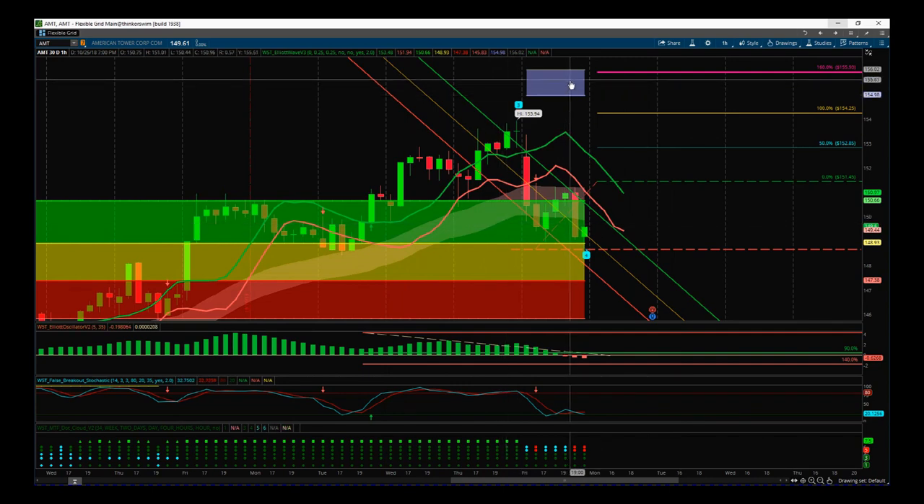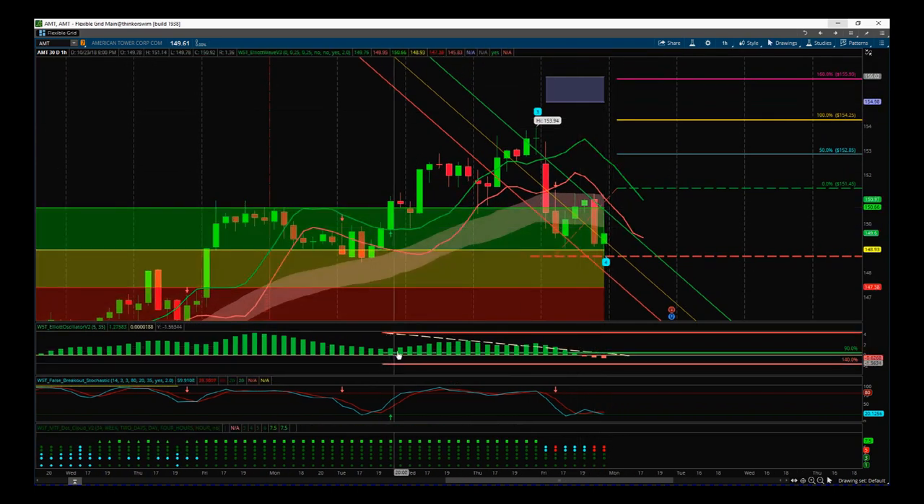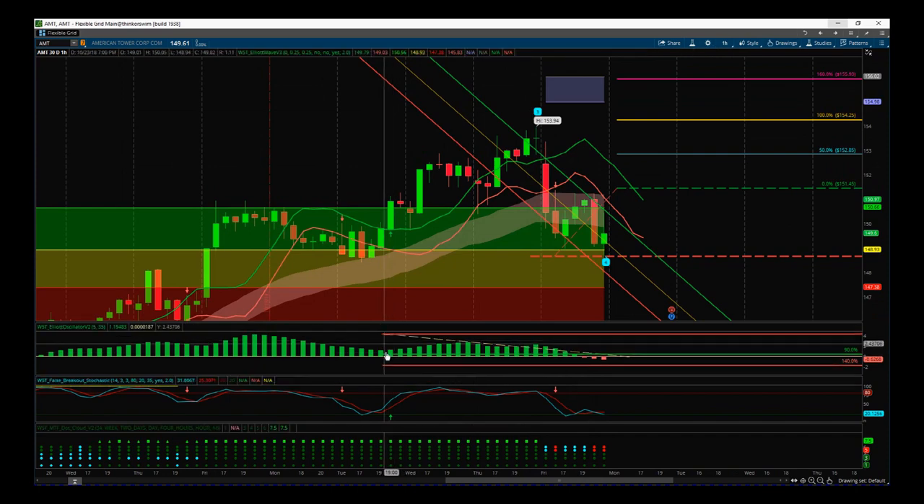That wave 5 high is into our automated target zone up here around about $156 — top end of that target zone. The next thing is the behavior of that wave 4, so we look for a pullback on our 535 oscillator, which is the top of the three subcharts here. As you can see, the pullback is between 90 and 140%, which is good.